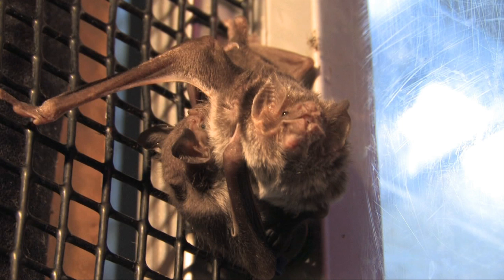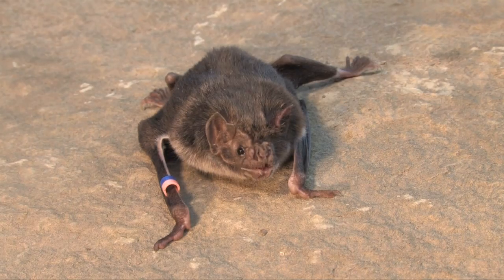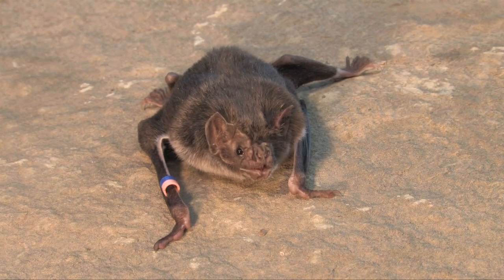There are three species of vampire bats. They live in southern Mexico, Central America, and South America. Vampire bats are small bats that drink blood from cows, goats, pigs, and chickens.